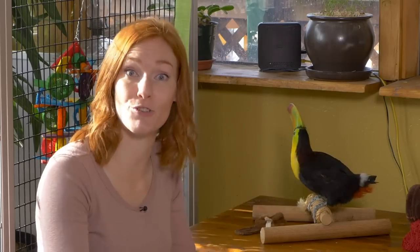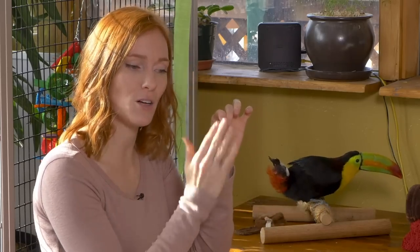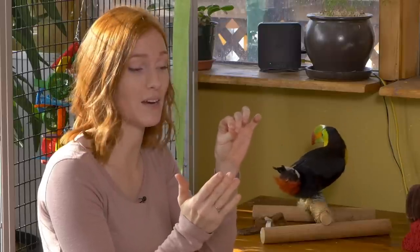Feathers don't just continue to grow like our fingernails or our hair. They grow out of a follicle, and they grow until their full length, and they stay there for about six months to a year, and then they're molted and a new one replaces them.